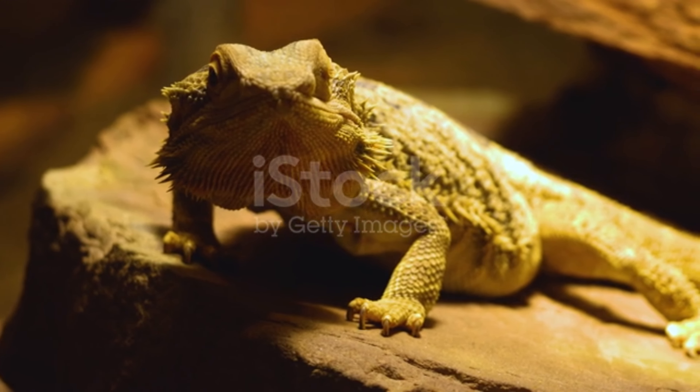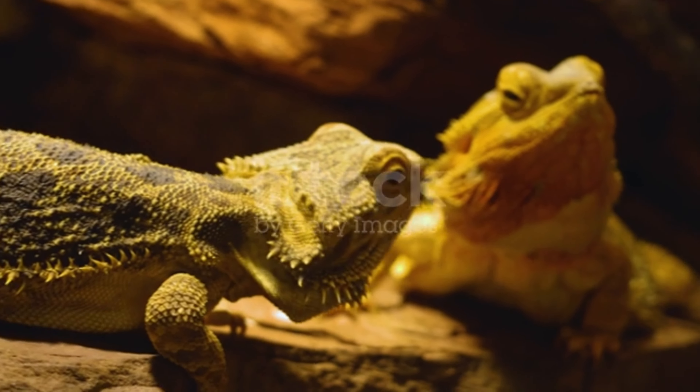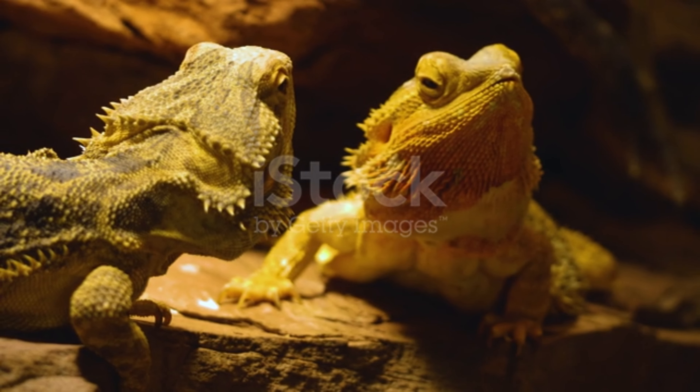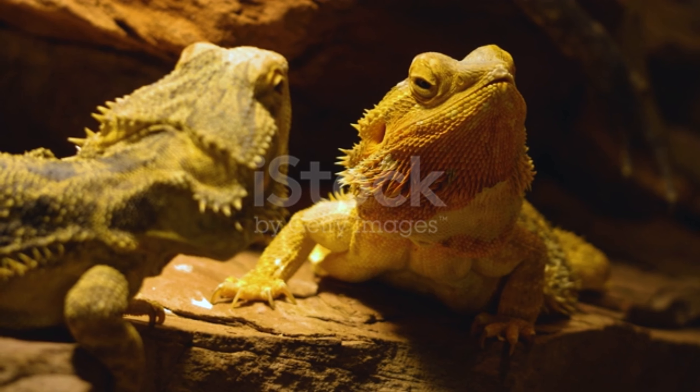Baby dragons can be fed arugula, parsley, grated carrot, banana slice, pear, blueberry, cress, apple, cucumber peel, blackberry, lettuce, pumpkin, strawberry, grape, chicory, kiwi and mango.